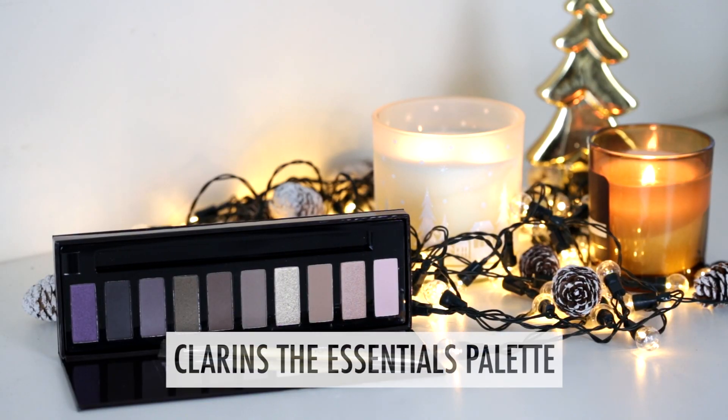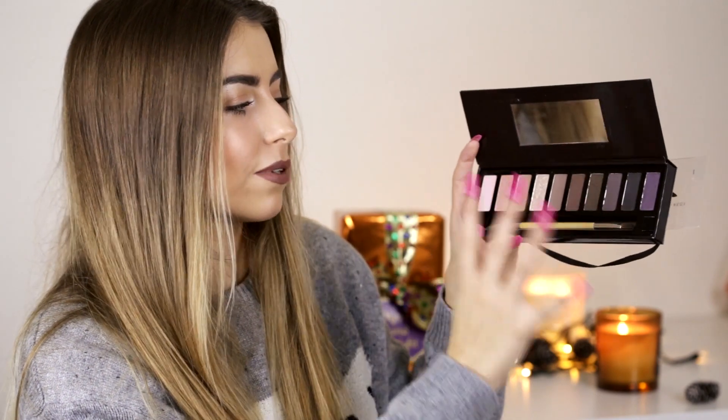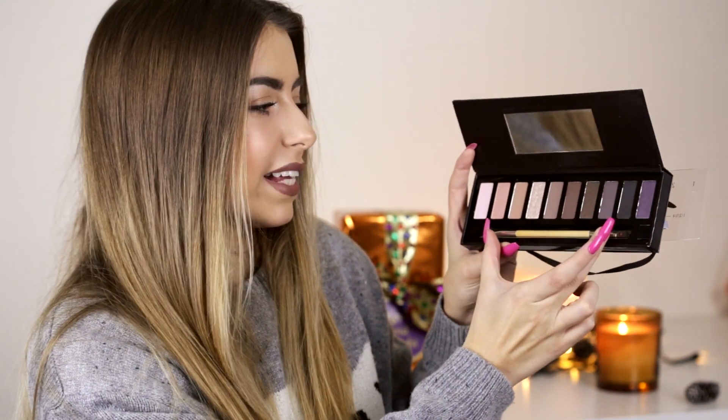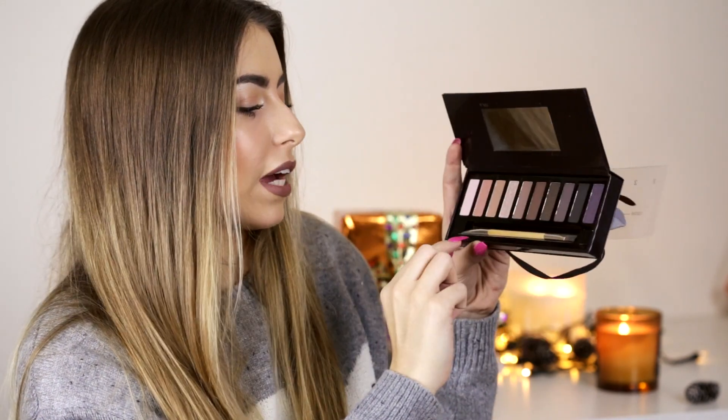Palettes are an amazing Christmas present if you know someone loves makeup — you can't go wrong since they give so many color options. This one is from Clarins — it's The Essentials palette. I've had Clarins palettes before and the quality is absolutely amazing. It has a mix of shimmer and matte colors that are generally quite neutral, with a purple, a pink, and some glittery bits perfect for an inner corner highlight. It also comes with a really nice quality brush.